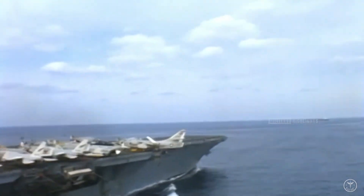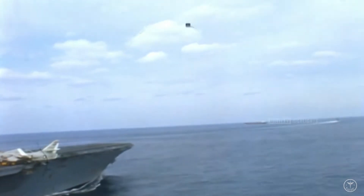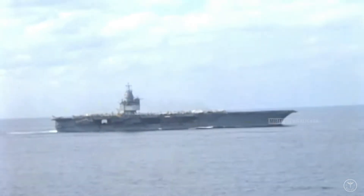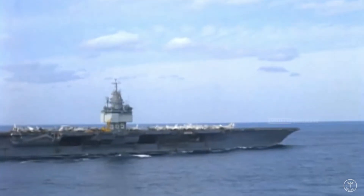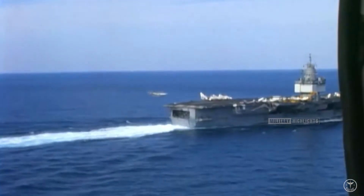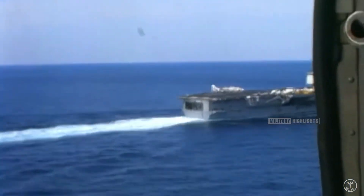Enterprise proved the viability of nuclear power for aircraft carriers, but in hindsight, that was the most forgettable of its achievements. It circled the globe three times, conducted 25 overseas cruises, and completed an astonishing 400,000 aircraft landings in its lifetime. It flew combat missions from Vietnam to Afghanistan, and over its lifetime, tens of thousands, if not hundreds of thousands, of sailors served as part of its crew.